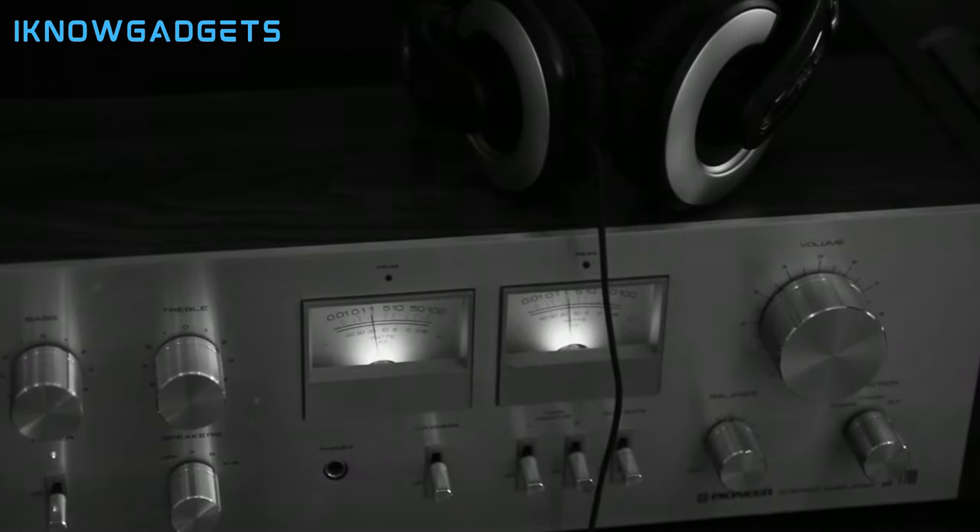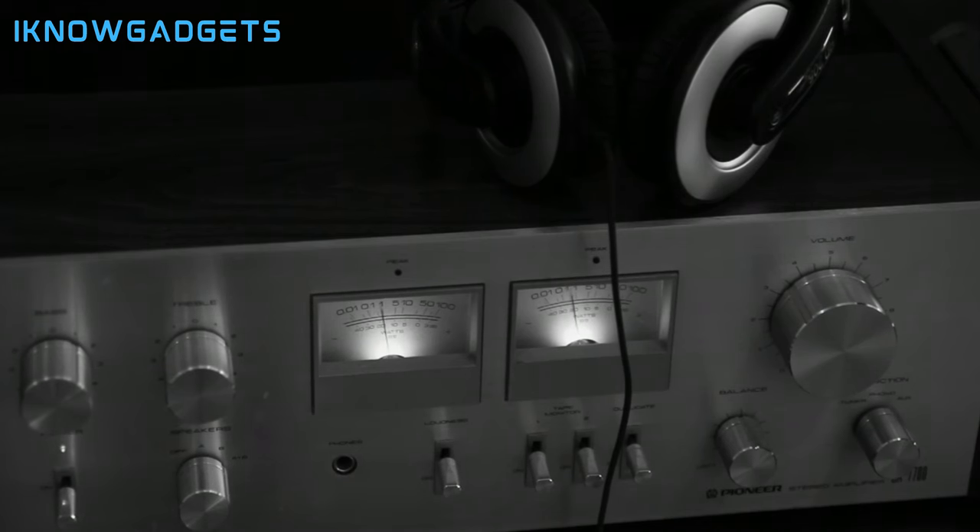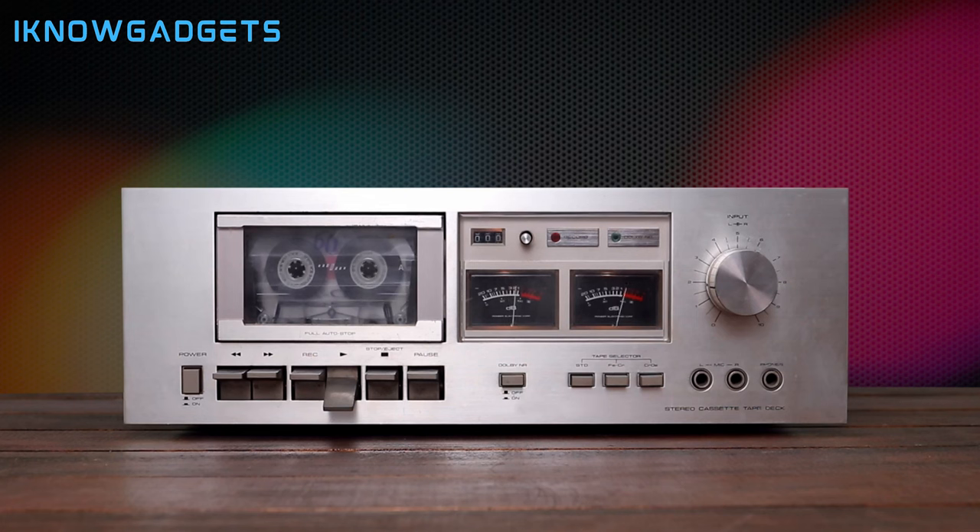That wraps up our review of the 8 Best Stereo Amplifiers Available in 2024. From high-fidelity tube amplifiers to multi-zone distribution systems, there's an option for every audio enthusiast. Don't forget to check the video description for purchase links. If you found this video helpful, please like, share, and subscribe to iKnowGadgets for more tech insights. Until next time, enjoy the ultimate audio experience.